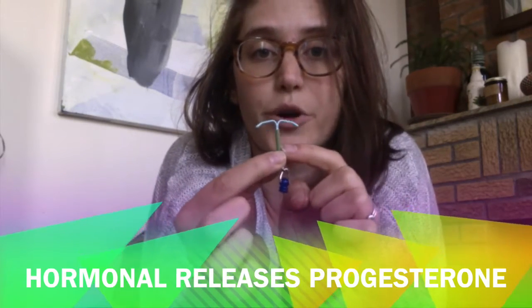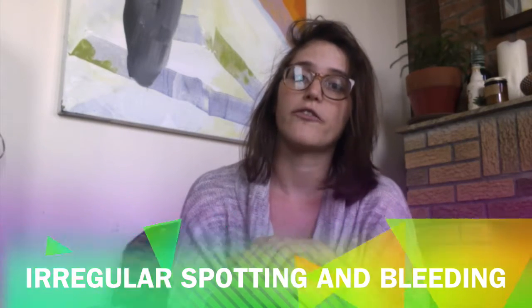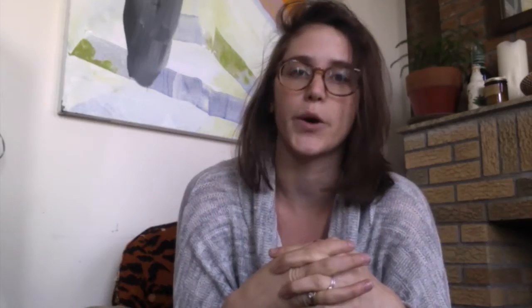Now the hormonal IUD acts in a very different way. It releases progesterone — no estrogen, only progesterone. But similarly, fewer than 5% of users have any systemic side effects. The side effects that do occur act directly on the uterus and include irregular spotting and bleeding for the first three to six months. But after that, there's decreased bleeding, decreased cramping, and for many people, no bleeding or cramping at all — meaning no period.